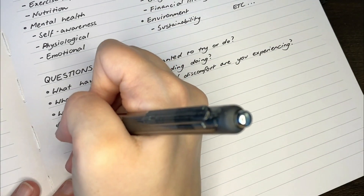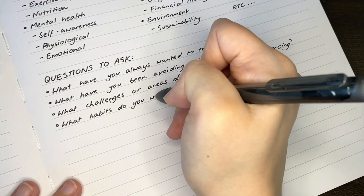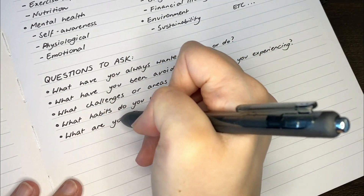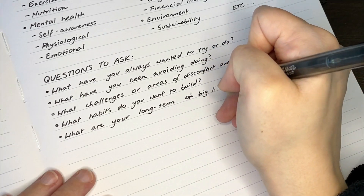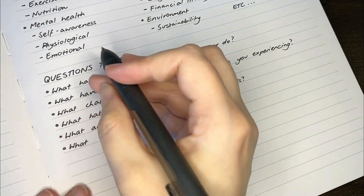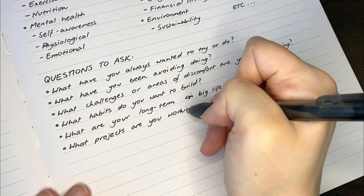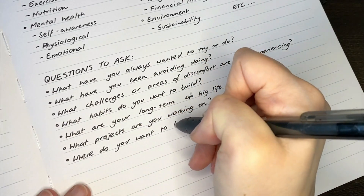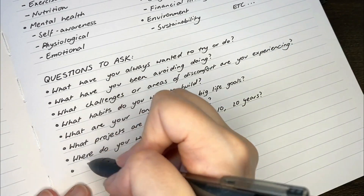What are your long-term or big life goals? Depending on those habits or goals, there might be something related that could go on your list. What projects are you working on, and what milestones from those projects could you include? Where do you want to be in 5, 10, or 20 years — there might be tasks that help you work towards that version of yourself. And what's on your bucket list? Remember, this list is kind of a happy medium between a bucket list and a to-do list.